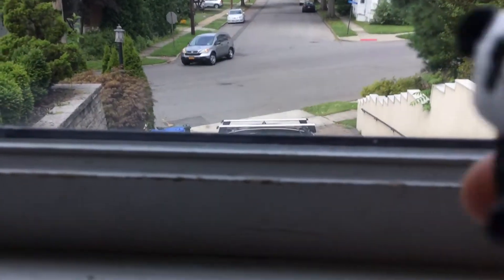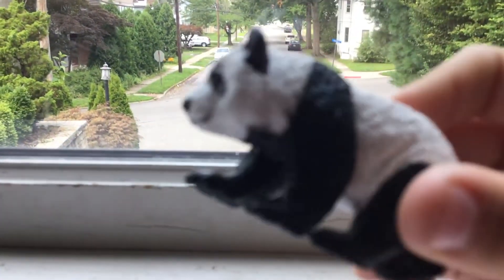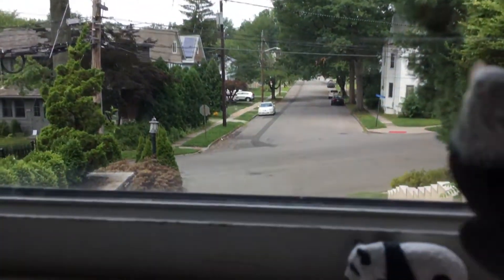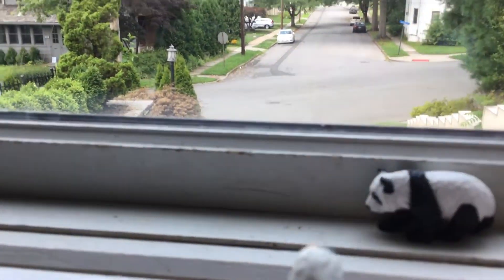So first we got this baby panda, which I literally have the mom of — and it's also Safari Ltd. We're just gonna go ahead and put it here. And next we have a bald eagle.